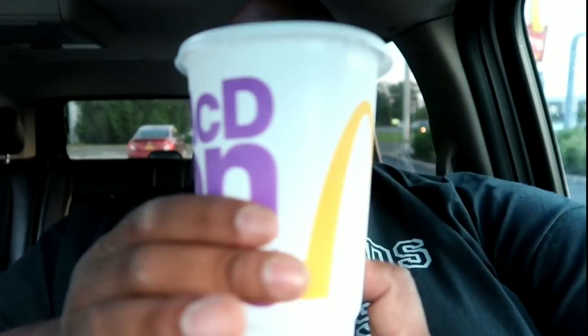He recently did the Sprite Mix — I think it's called Tropical where he's from, but here in New York it's called Tropic Berry. And he found it in bottles, which was amazing. We don't have that luxury here — the only place we can get Sprite Mix is at McDonald's. So as you can see, I have four large Sprite Mix Tropical Berry.